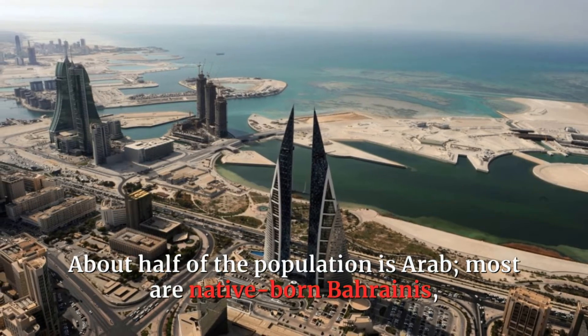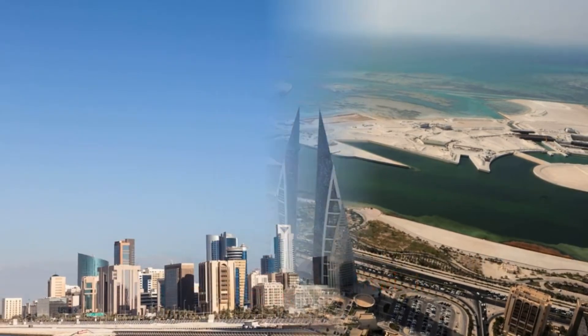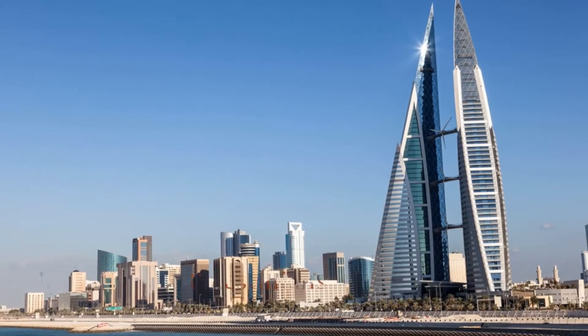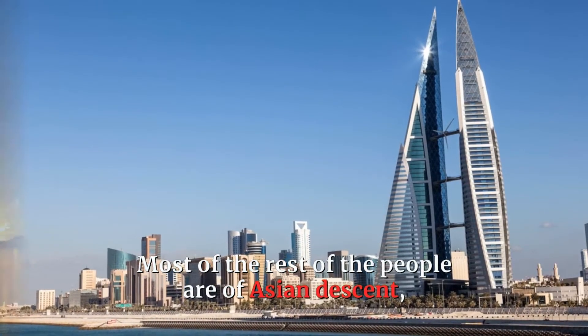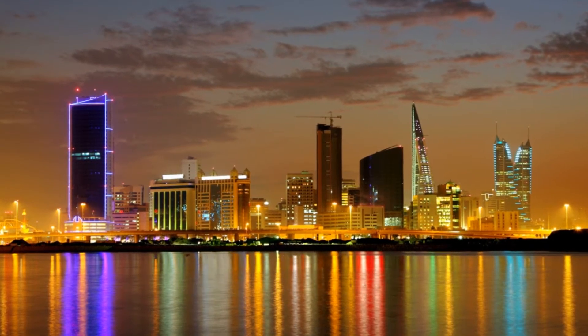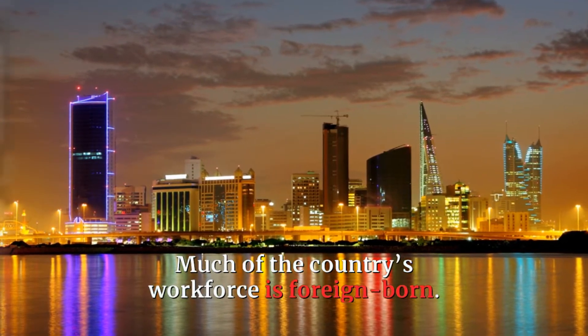Bahrain is essentially Arab in its culture and lifestyle. About half of the population is Arab. Most are native-born Bahrainis, but some are Palestinians, Omanis, or Saudis. Most of the rest of the people are of Asian descent, primarily Indian, Pakistani, Persian, and Filipino. Much of the country's workforce is foreign-born.